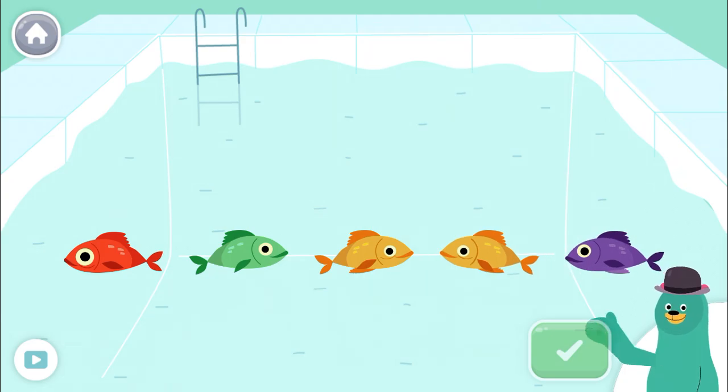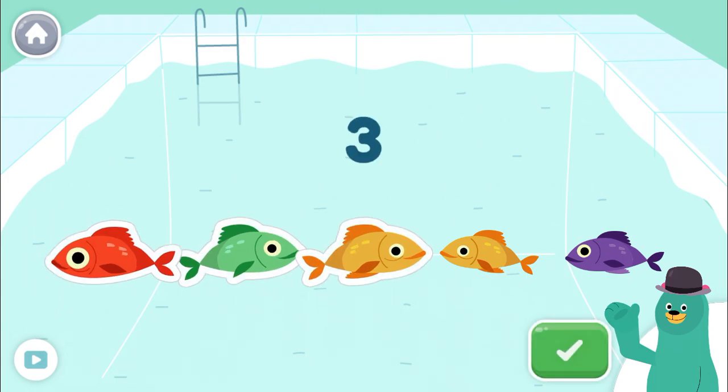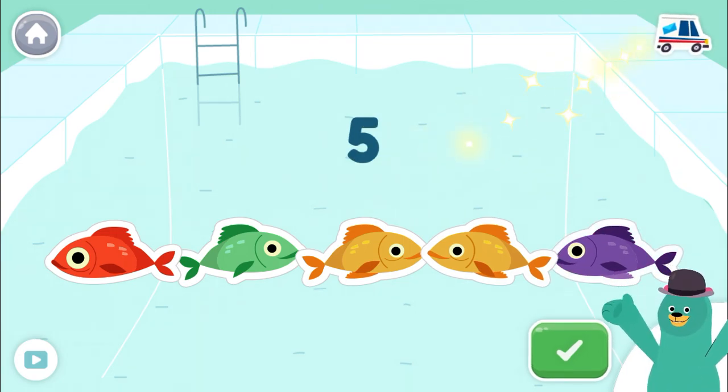Tap five fish. Tap the green button when you're done. One, two, three, four, five. You counted five.